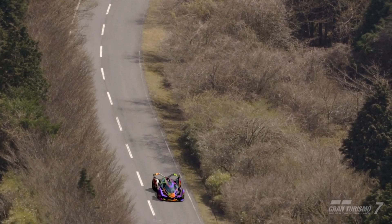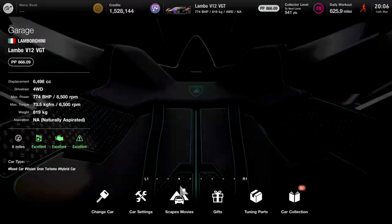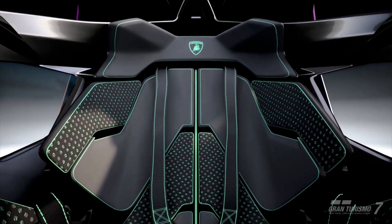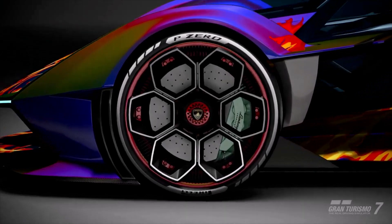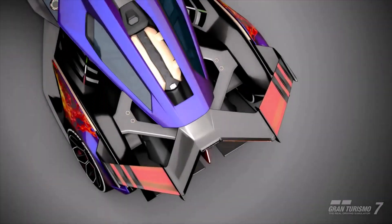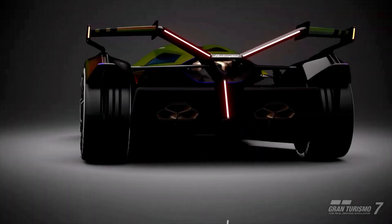We decided to make a video on it to show you that you should go and get this car whenever you can. Now it costs one million credits to buy, but it's definitely worth that amount of money. Because not only can you customise it to look like the Batmobile — I'll show you that in a minute — it just looks absolutely amazing. It's a really good looking futuristic car.